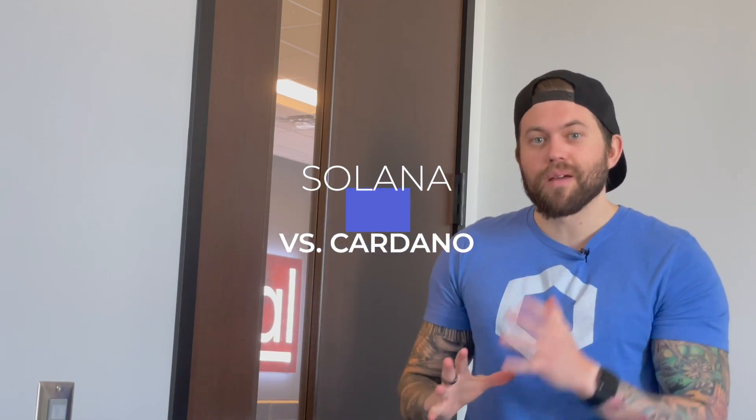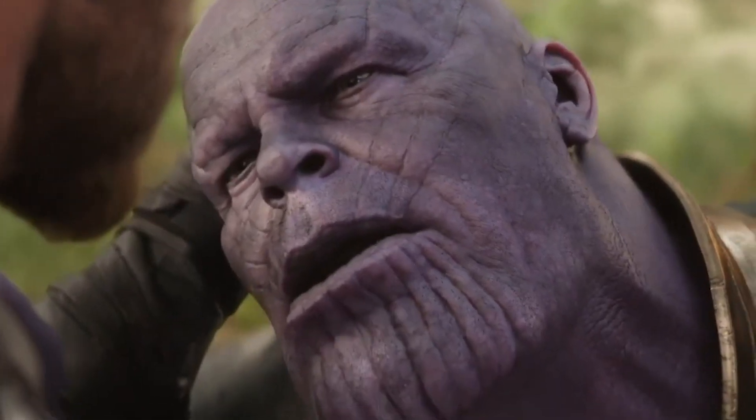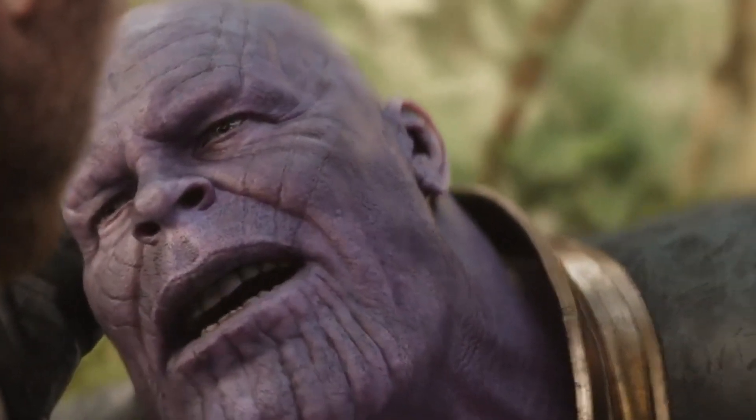What's going on guys, Crypto Renegade here. In today's video I'm going to talk about Solana again, this time in the ring against Cardano. In the last video we tried to compare Solana and Polkadot and which one of these was going to go for Ethereum's head.